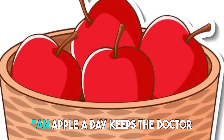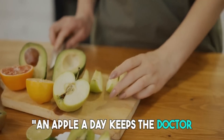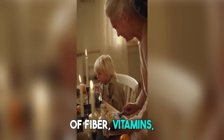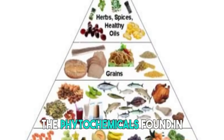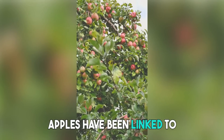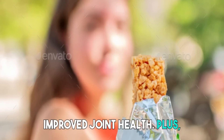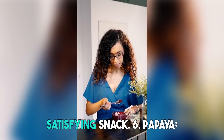5. Apples. An apple a day keeps the doctor away might hold true for arthritis as well. Apples are an excellent source of fiber, vitamins, and antioxidants. The phytochemicals found in apples have been linked to reduced inflammation and improved joint health. Plus, they make for a convenient and satisfying snack.